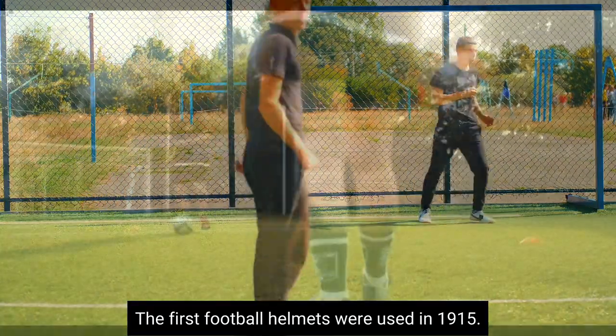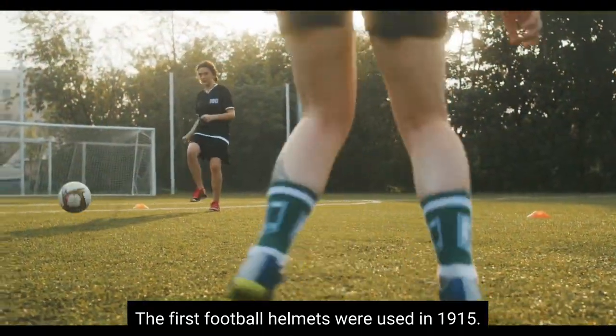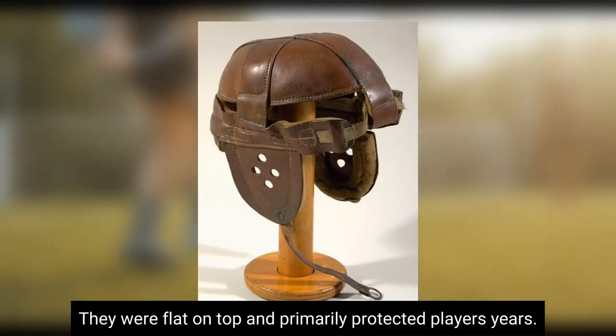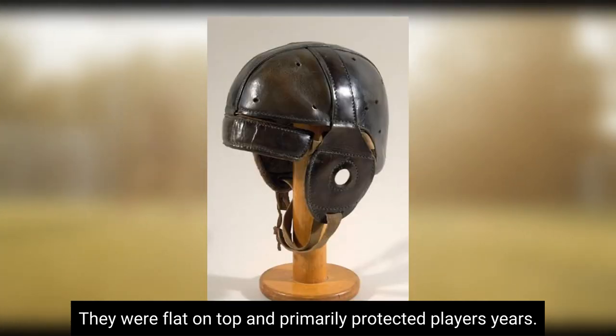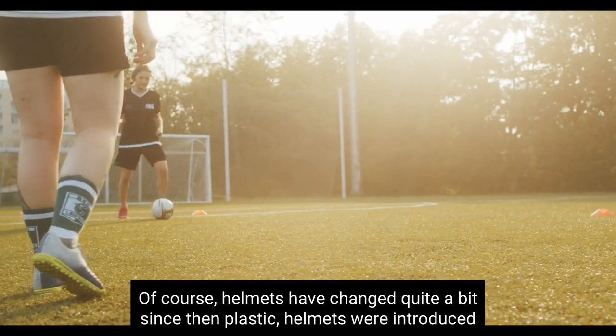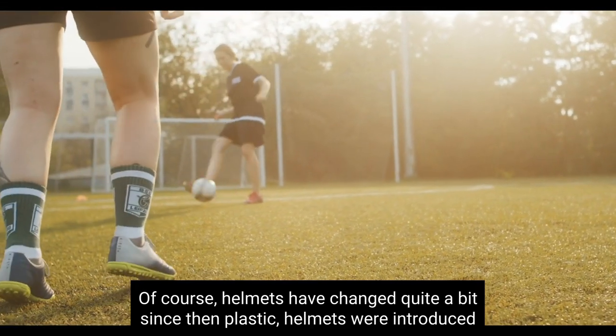The first football helmets were used in 1915. These were made of leather and had no face masks. They were flat on top and primarily protected players' ears. However, they also made it difficult to hear on the field. Helmets have changed quite a bit since then.